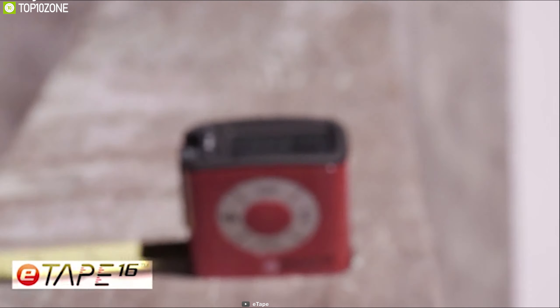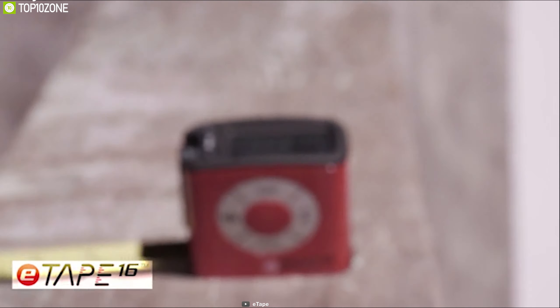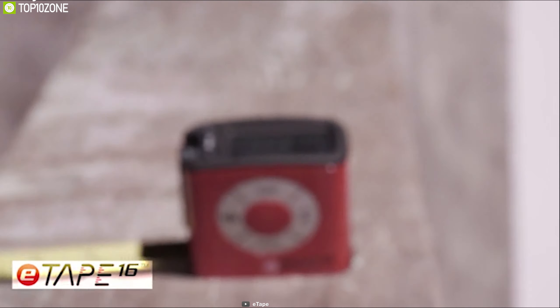This device features three memory functions: short-term measurement, hold, and two long-term memories, ensuring you don't miss out on any measurements. Each tape measure is made from polycarbonate which makes it super durable yet flexible enough to measure even in tight corners. Thanks to its all stainless steel construction, this device is durable enough to withstand hard impacts while being waterproof so that you can use it in any environment without worry.